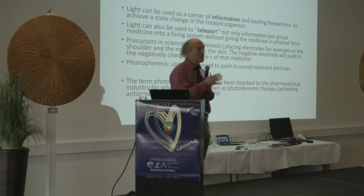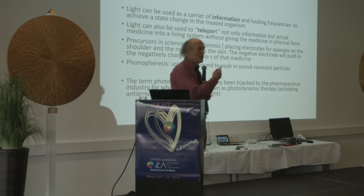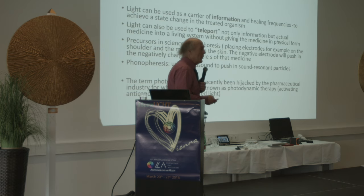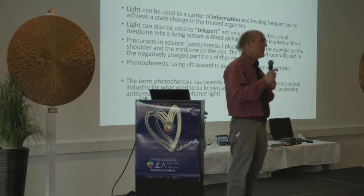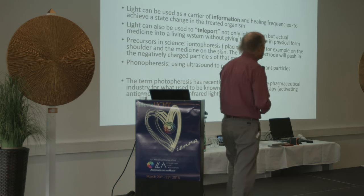This is a new idea — though not entirely new — that is not yet known in the College of Syntonic Optometry. It raises licensing issues, moving into a medical area. But we can do phenomenal things: light can also teleport not only information but actual medicine into a living system without giving the medicine in physical form. Instead of giving somebody a vitamin B12 injection, we can use light to piggyback the B12 onto the light beam, shine it into the patient's eyes, and the patient's lab values will change as if they've received a vitamin B12 shot.